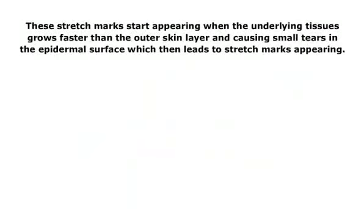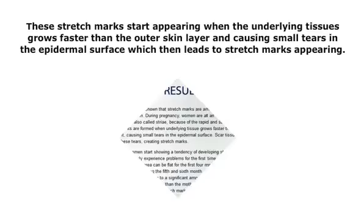These stretch marks start appearing when the underlying tissues grow faster than the outer skin layer, causing small tears in the epidermal surface, which then leads to stretch marks appearing.